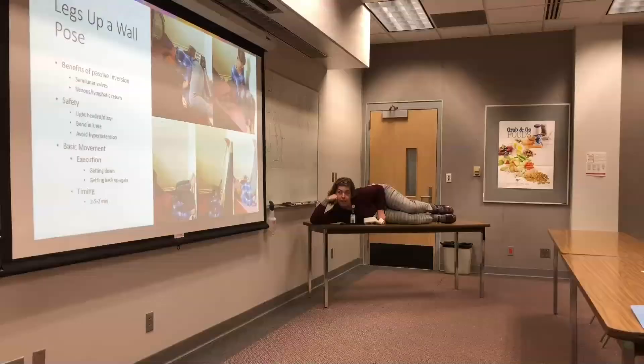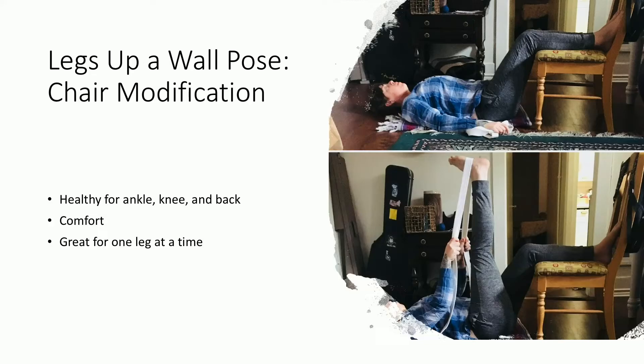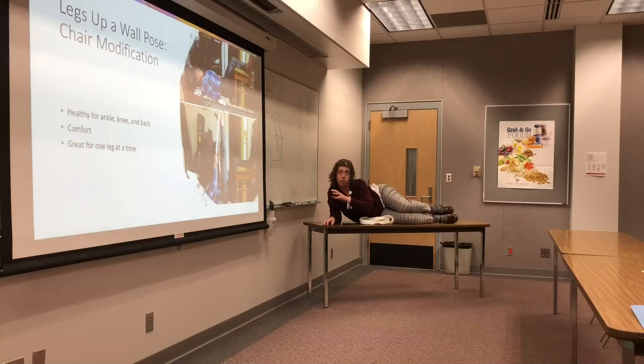One of my favorite modifications is the chair modification — great for people who have trouble getting up and down from the floor. Use a nice sturdy chair. This position — legs on a chair — puts negative pressure on the back, knees, and ankles, which is very good for joint health. You're really comfortable holding this position and it's great for doing one leg at a time, which can be beneficial for people with less mobility.